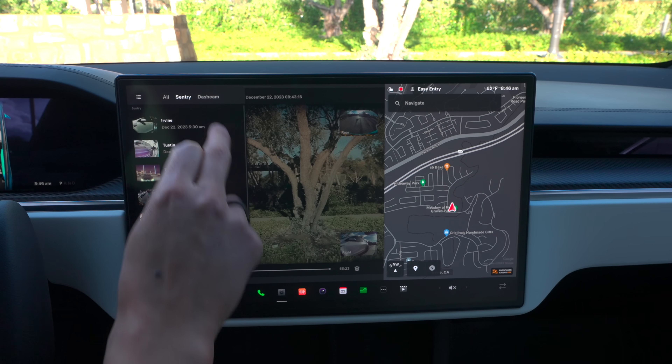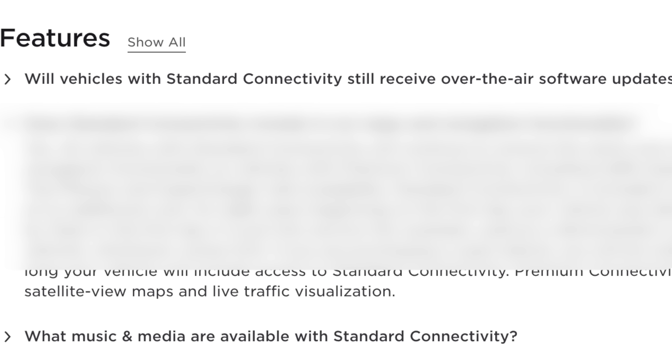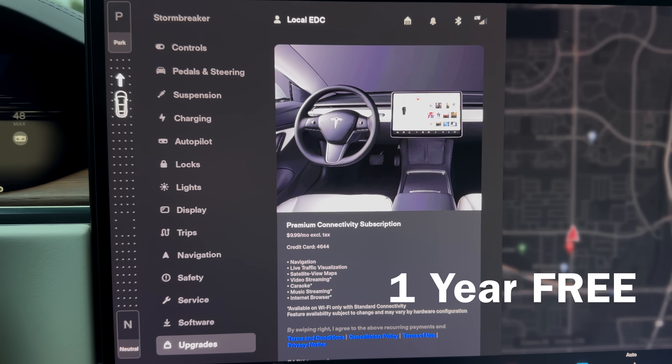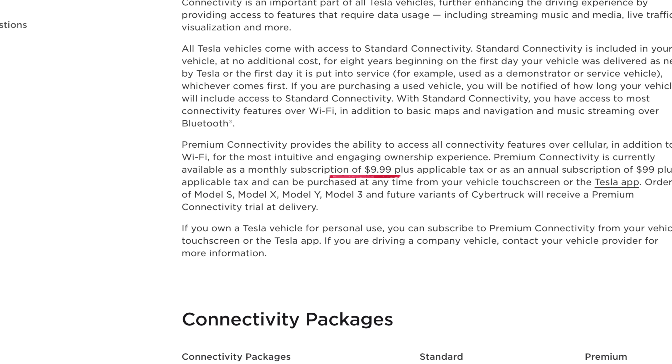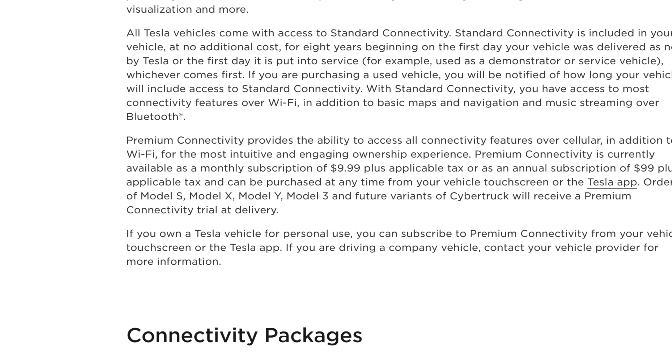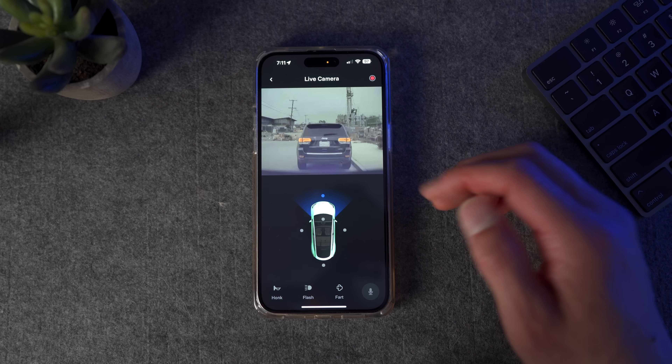You won't believe the one amazing feature that Tesla has but you can only use if you have premium connectivity. Usually when you get a new Tesla you get one year of premium connectivity for free — after that it's around $9.99 a month or $100 a year. If you have Tesla credits you can also redeem a free year for 2,500 credits.